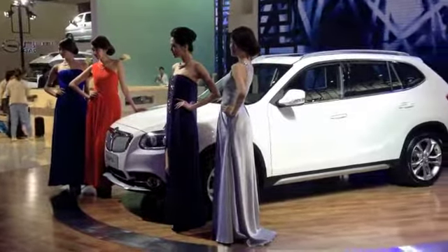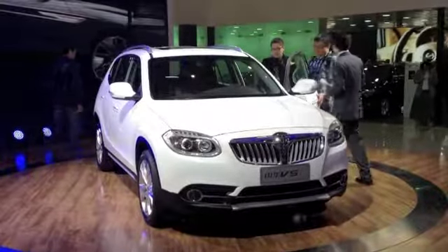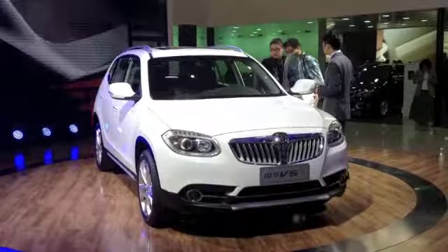Remember when General Motors was trying to sell off its Hummer brand a few years ago, and there was some interest from some Chinese automakers? Well, you have to hand it to the folks at China's Dongfang Motors. They didn't actually spend the money and buy the rights to build Hummers. Instead, they simply went to their Xerox machines and copied the original Hummer.